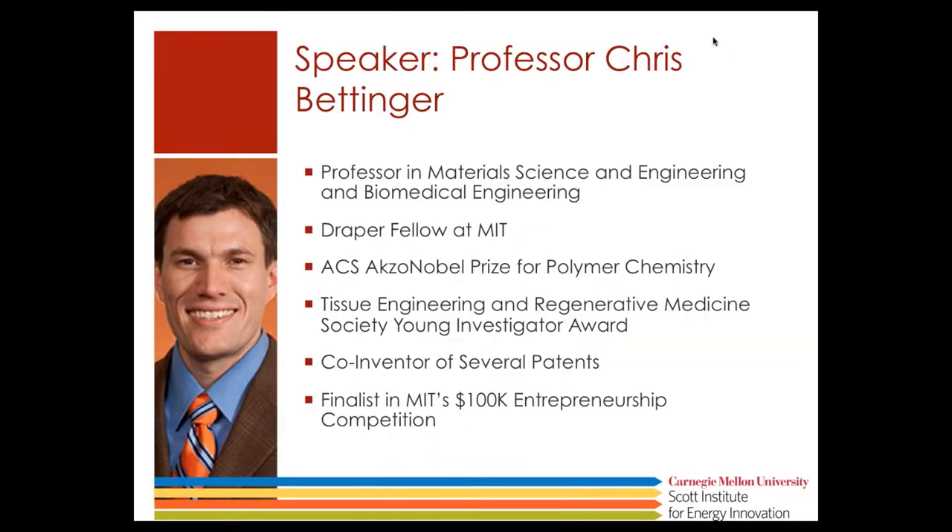I'd like to introduce our speaker today, Professor Chris Bettinger. He is a professor in material science engineering at Carnegie Mellon University, a former Draper Fellow at MIT. He won an American Chemical Society prize for polymer chemistry and a Young Investigator Award from the Tissue Engineering and Regenerative Medicine Society. He's a co-inventor of several patents and a finalist in MIT's 100K entrepreneurship competition.